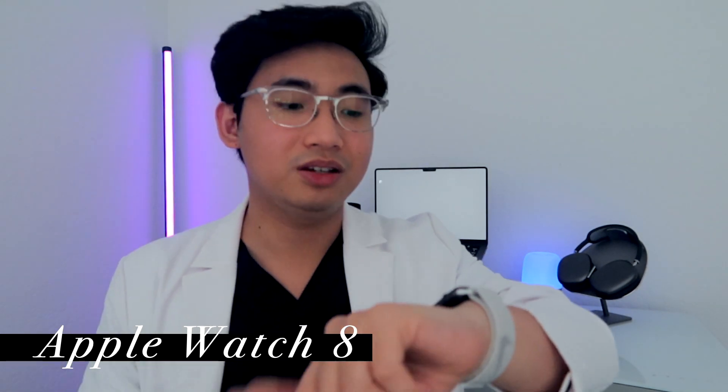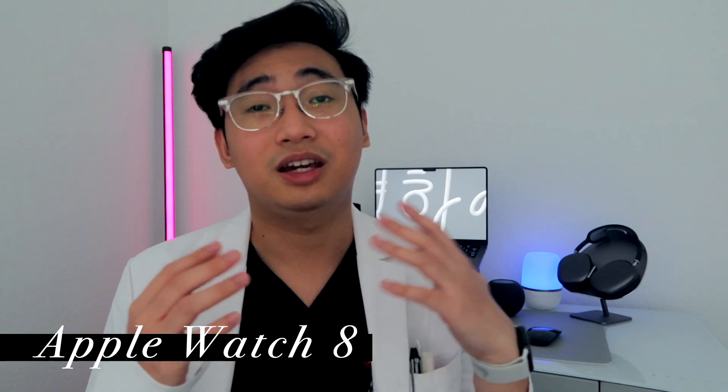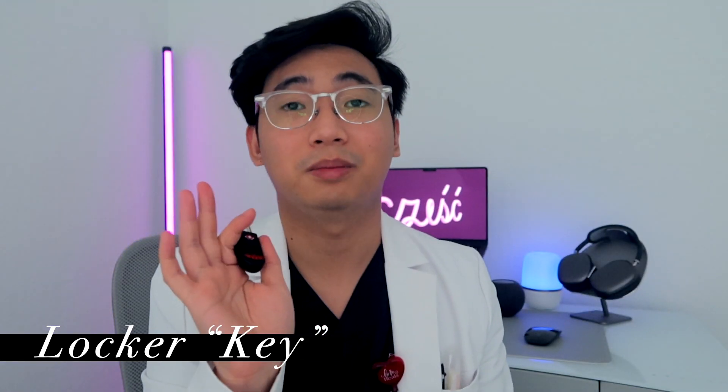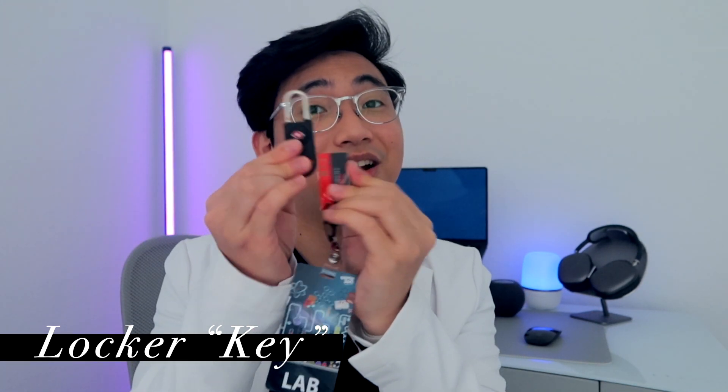I usually have my Apple Watch with me. It's been pretty helpful because I use it to set timers — whenever there's a pregnancy test or something that needs to be read at a certain time, when I'm wearing gloves I don't even have to touch my watch, I just say 'set a timer for this amount of time.' I also clip my locker key on my badge reel. It's really cool — I can just slide it across and it pops open.